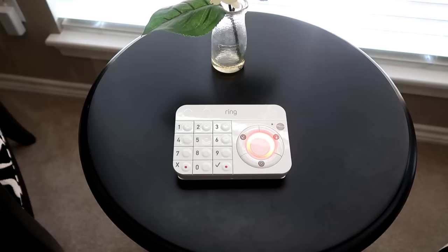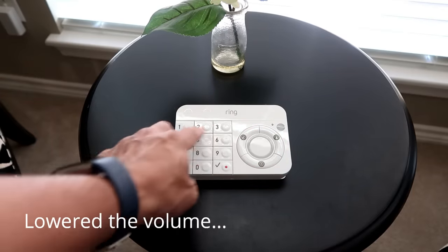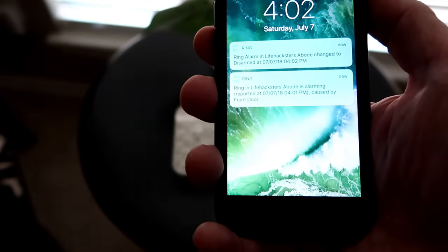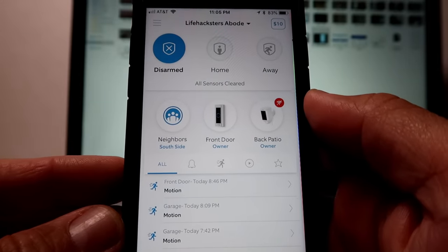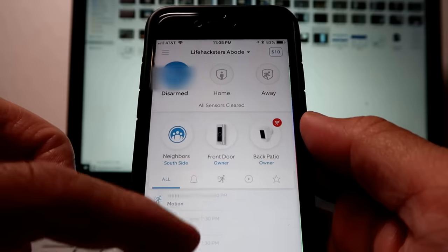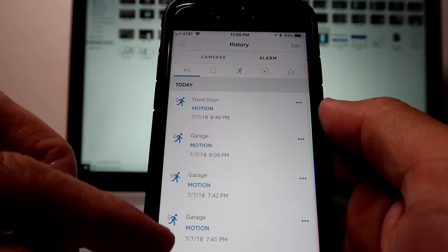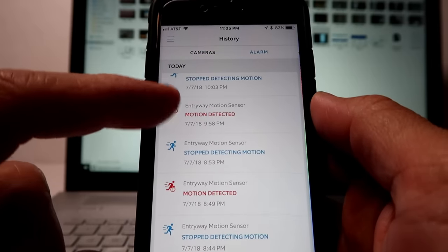You can also easily arm or disarm the system from the Ring app. Now let's see how loud the alarm is if it gets triggered. You will get notified anytime the system is armed, disarmed, when the alarm got triggered, and even when the sensors are tampered with. On the Ring app's main page, the alarm controls will be on top, followed by the cameras. If you want to check the history of alarms and notifications, click the menu on top, click 'History,' and you will see the alarm tab on top. You will see all the activities of the system and the sensors.